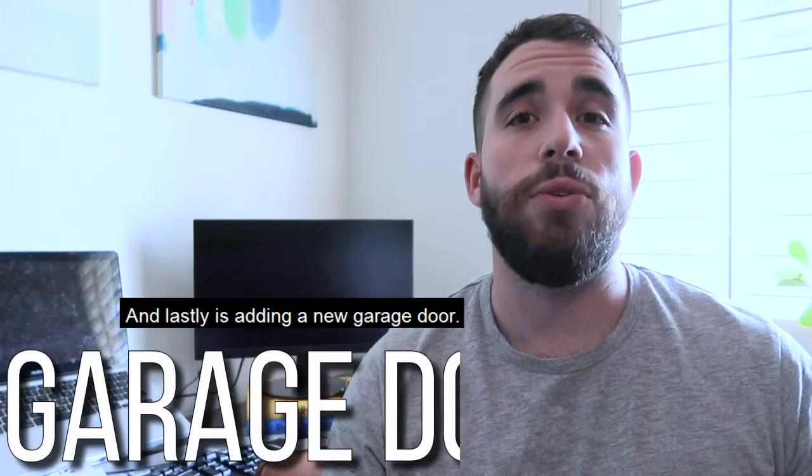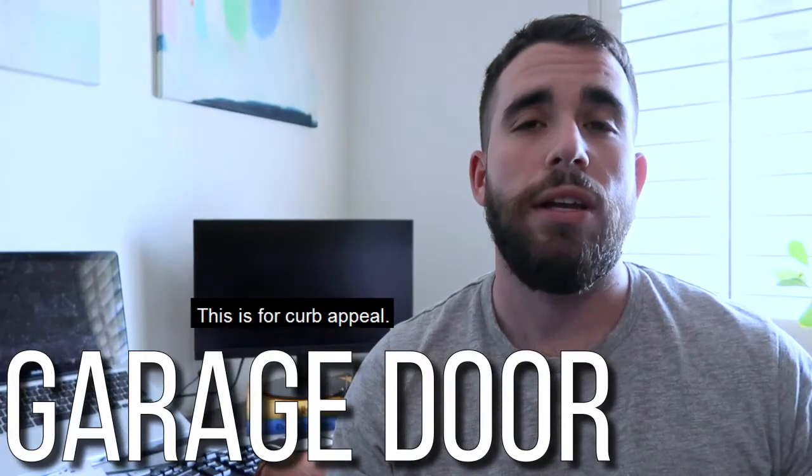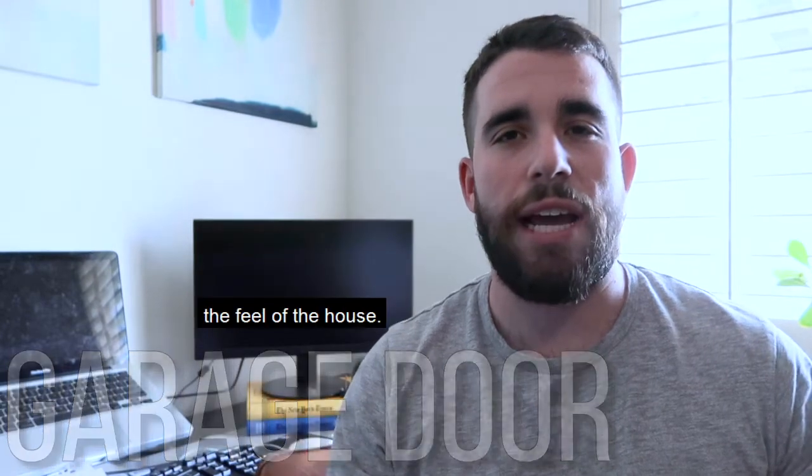And lastly is adding a new garage door. This is for curb appeal. Adding a new garage door completely changes the feel of the house.